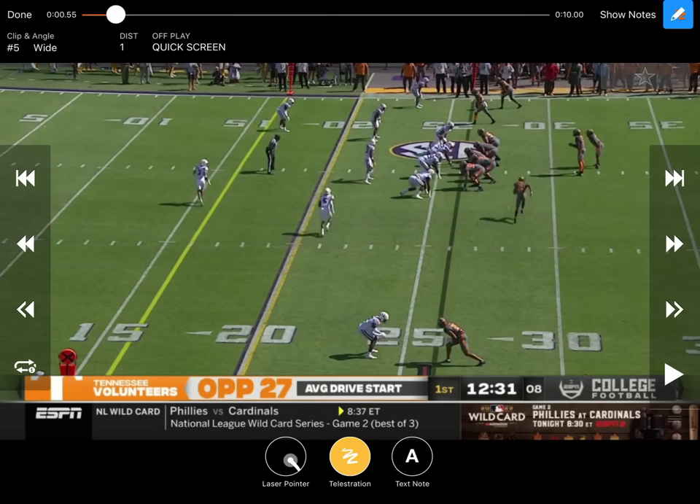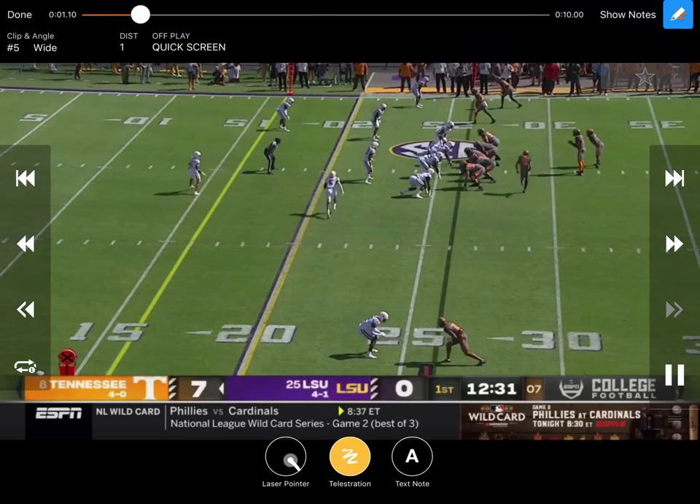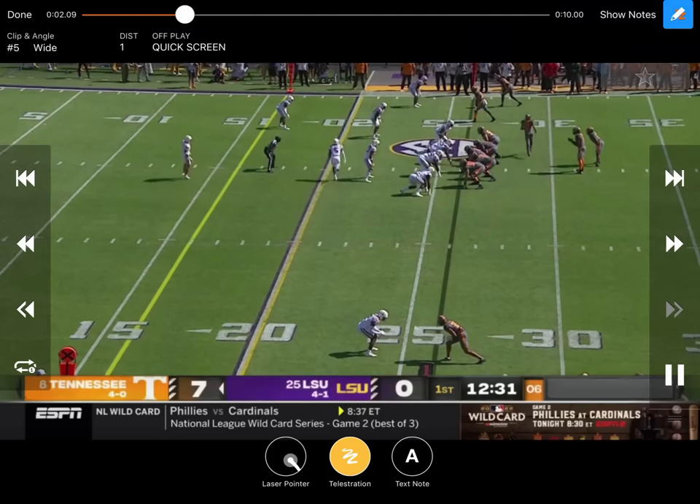The very first thing we want to look at here is they just motion. They get three receivers into the boundary and do a few different things off it. Right here they motion, and the motion guy goes and gets the man over the top of the outside receiver. He blocks the man, and LSU kind of helps them out with that motion to get the three to the boundary.